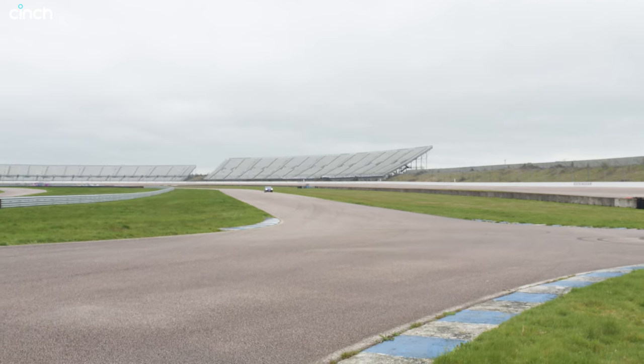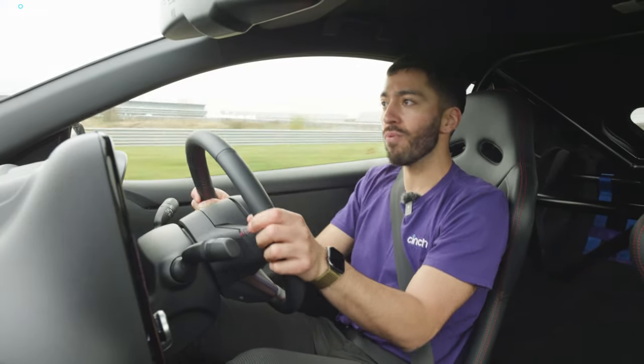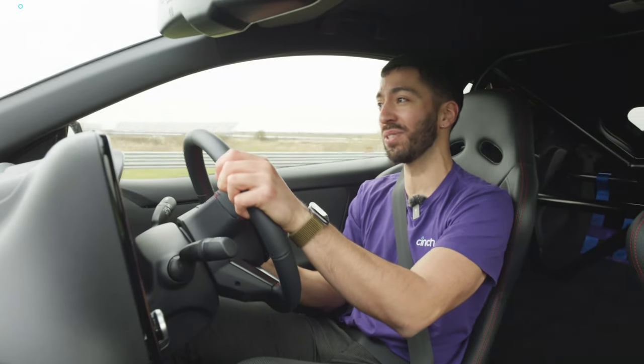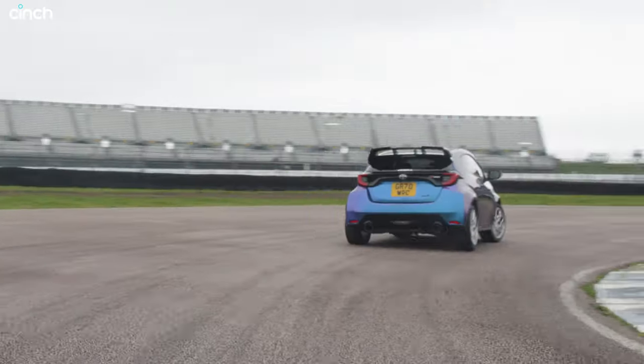I've driven GR Yaris before and I've driven other circuit-packed GR Yaris, which this is an example of. But this feels like another level already. You can probably hear the Miltec exhaust system — it sounds mega, actually.